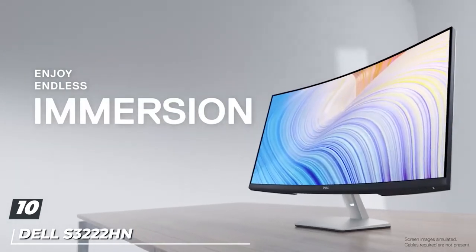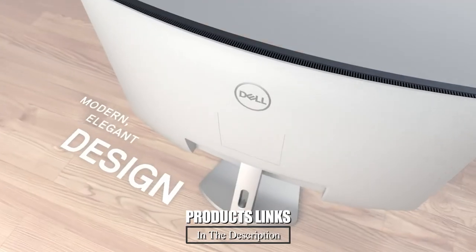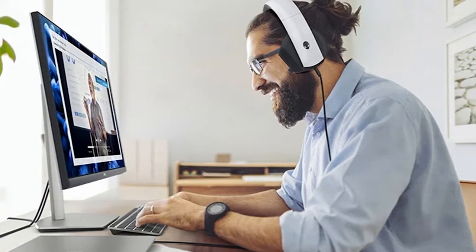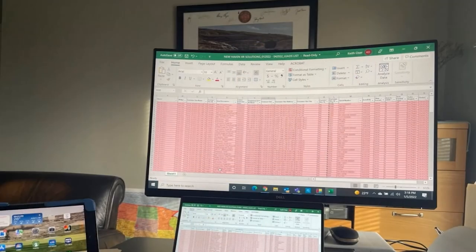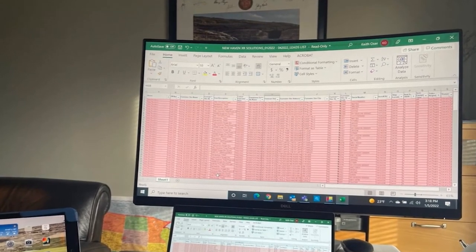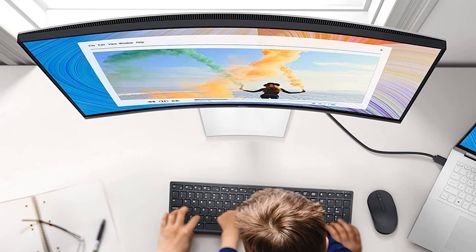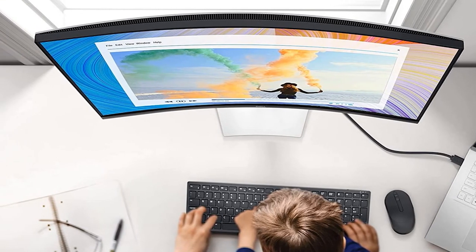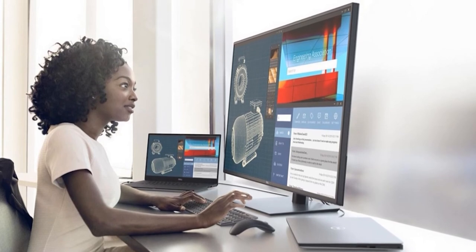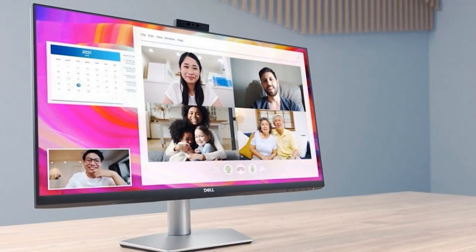Finally, the number 10 position is dominated by the Dell S3222HN. On the last spot of the list of best curved monitors for office work is the Dell S3222HN — an outstanding, remarkable, and stunning curved monitor carrying numerous high-class features. A dazzling addition to your workplace, it is not only great in performance but also enhances the beauty of your office. This monitor allows you to switch between streaming and gaming seamlessly. It is built with dual HDMI ports, a power connector, a security lock slot, and an audio line-out port. This VA panel monitor has a 32-inch screen with 1920x1080 resolution, a 300:1 contrast ratio, and 99% sRGB coverage for realistic views.